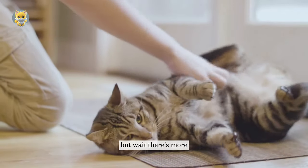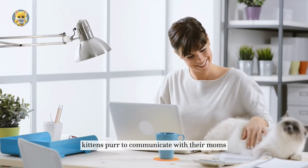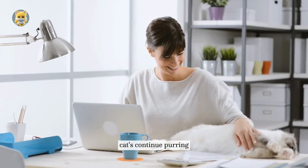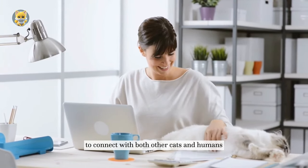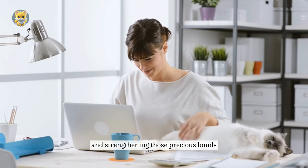But wait, there's more. Purring has a strong social dimension. Kittens purr to communicate with their moms, signaling they're okay. As they grow, cats continue purring to connect with both other cats and humans. It's their way of saying, 'I trust you,' and strengthening those precious bonds.